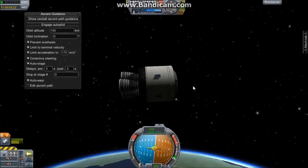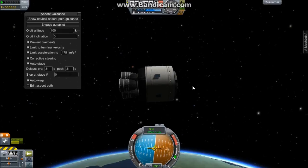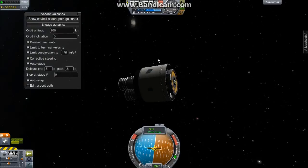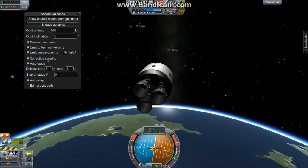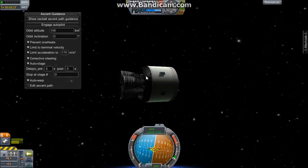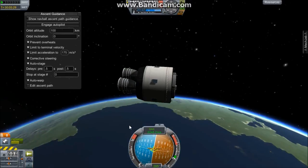Mark: end of the burn at five minutes and 21 seconds. Atlas V is in orbit. This was another successful test flight of the Atlas V rocket, and it now sits safely in orbit around Kerbin.